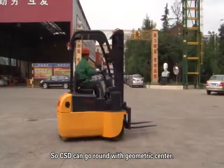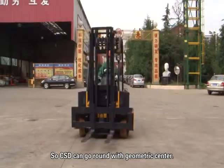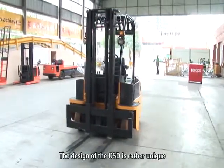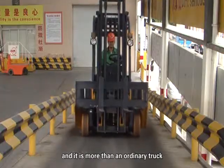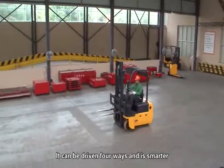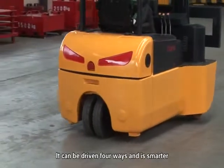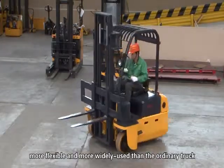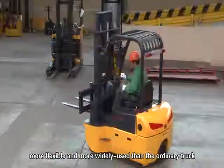CSD can go round with geometric center. The design of the CSD is rather unique, and it is more than an ordinary truck. It can be driven four ways, and is smarter, more flexible, and more widely used than the ordinary truck.